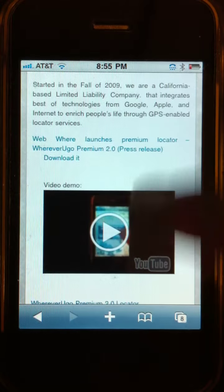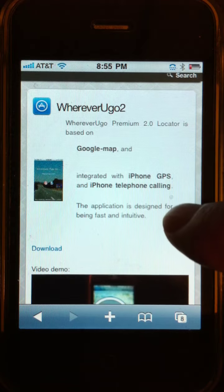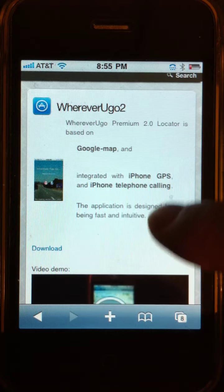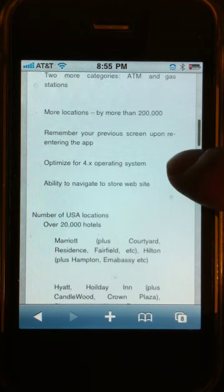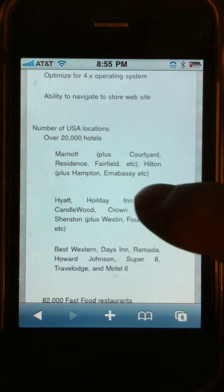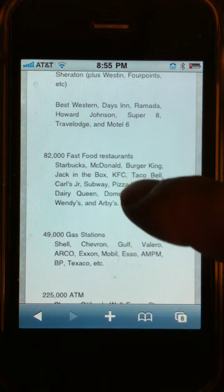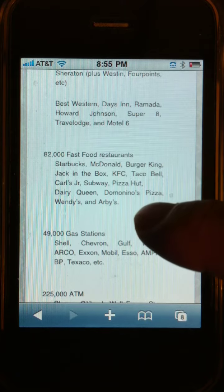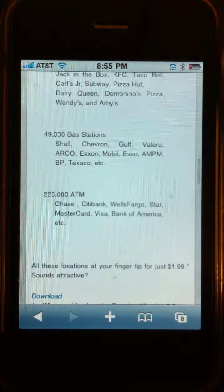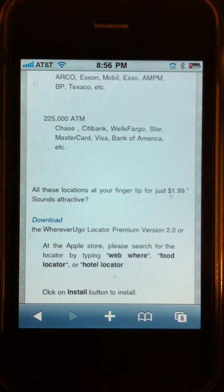Let me show you a little bit of detail about this Premium Locator. If you go to this website, you'll notice that it is based on Google Maps with the ability to know your GPS location, and it can also do phone calls from your iPhone. It has hotels — about 20,000 of them in the US — with brands like Marriott and MPC Suites. The fast food category has about 82,000 locations like McDonald's and Starbucks. Gas stations in the US cover about 49,000 locations, and the last category is ATM — automatic teller machines — with about 225,000 locations.